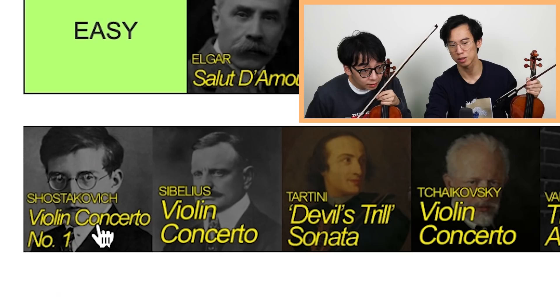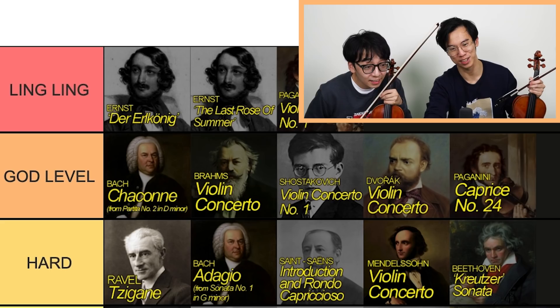Shostakovich Violin Concerto. Oh, that's God Level. That's God Level for sure. Bro, one of the hardest violin concertos. Put it next to Brahms. I feel like Shostakovich could go down a bit, I don't know.